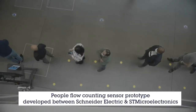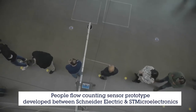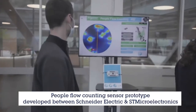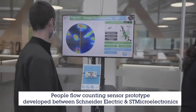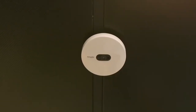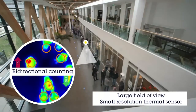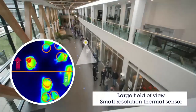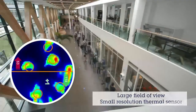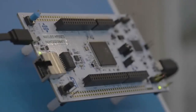The people flow counting sensor developed by Schneider Electric in partnership with ST Microelectronics enables the counting of the number of people and the detection of whether they are crossing a virtual line in both directions. Using a large field of view and a small resolution thermal sensor, this prototype can count in real-time and with a high level of accuracy the restaurant's attendance while running on the standard STM32 microcontroller.